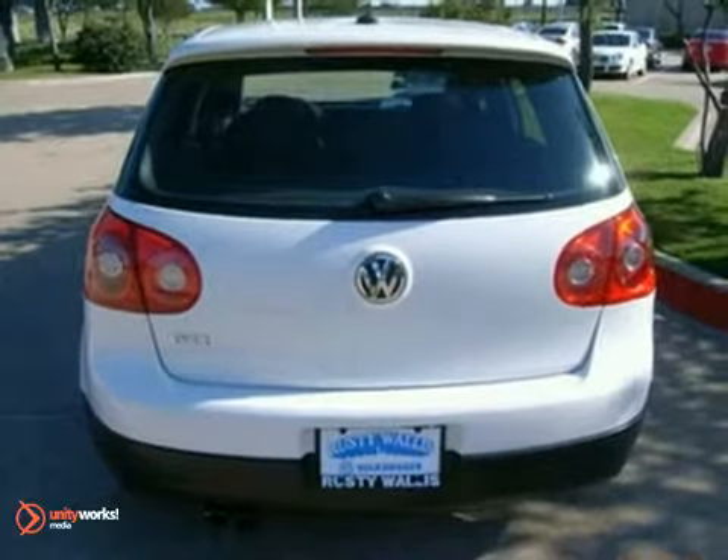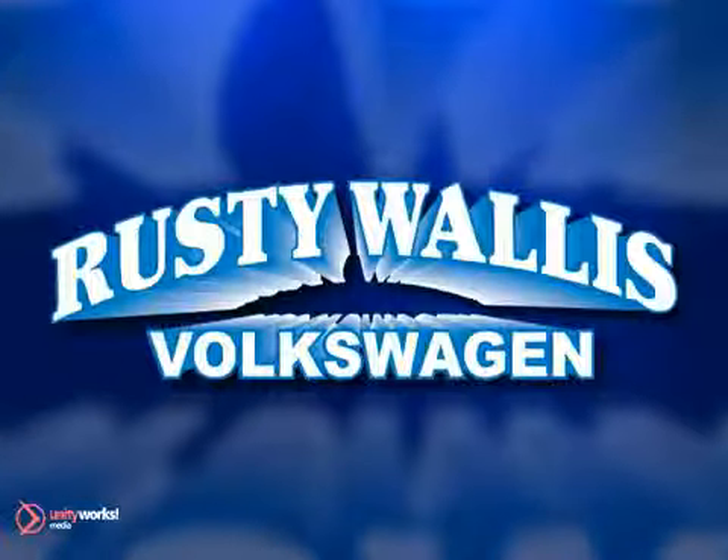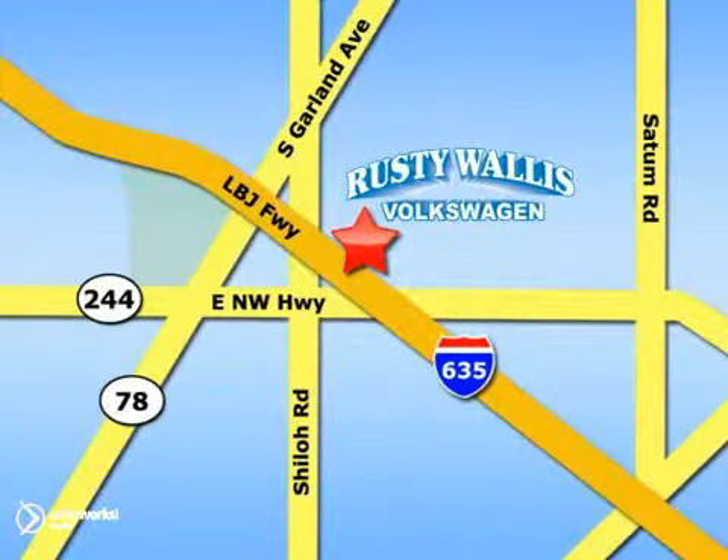Come in for a test drive. Rusty Wallace Volkswagen is one of the premier Volkswagen dealerships in Texas. We're easy to find just off Northwest Highway at 12635 LBJ Freeway in Garland.